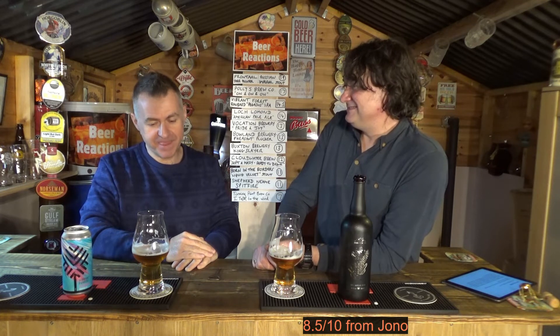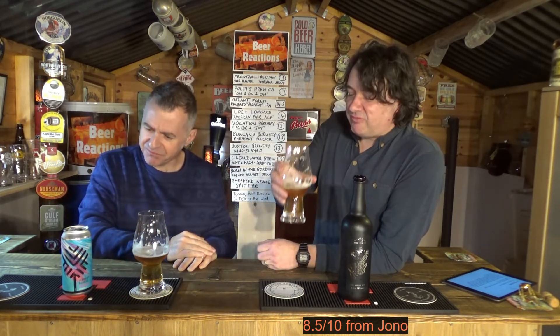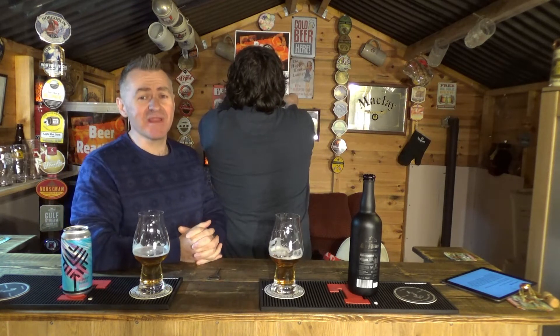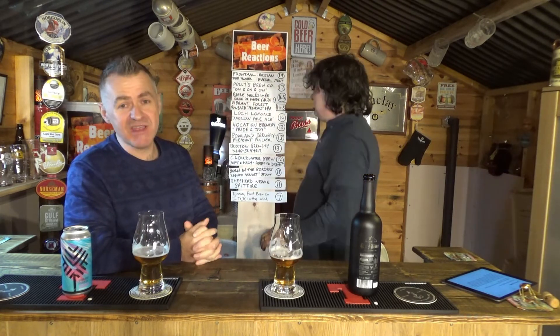Scores — let's think about scores. I'm going to give that eight and a half. I'm going to have one last taste. Yeah, I'm sticking with my eight and a half. I'm going to give that an eight. Sixteen and a half! So let's get that up on the scoreboard. Tonight we've had two very high-scoring beers, and I cannot believe that an Aldi beer is appearing third place on our scoreboard.